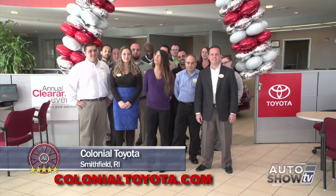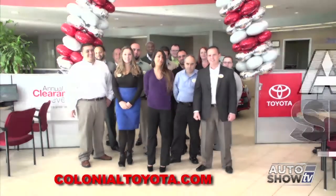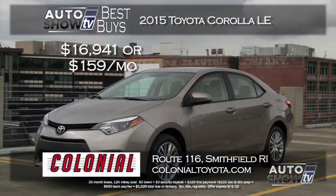We have plenty of different colors in stock, different models and trim levels — we have everything you need. Any questions or concerns, just come to Colonial Toyota and we'll take care of you. Come join us here at Colonial Toyota for a great experience under our gateway to savings — make it your last stop for your best deal.